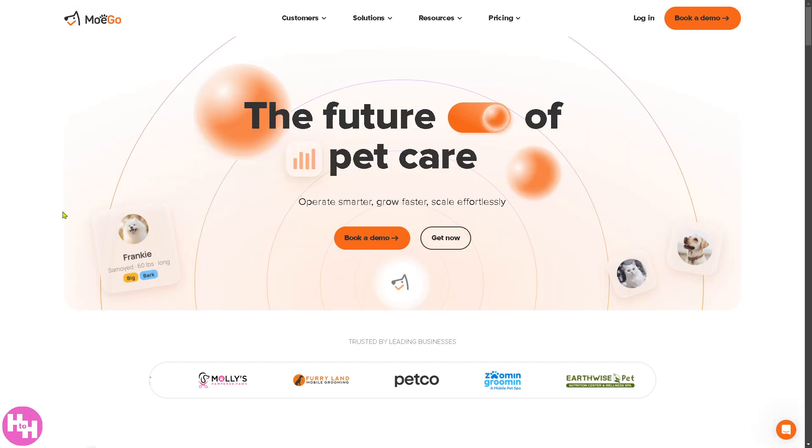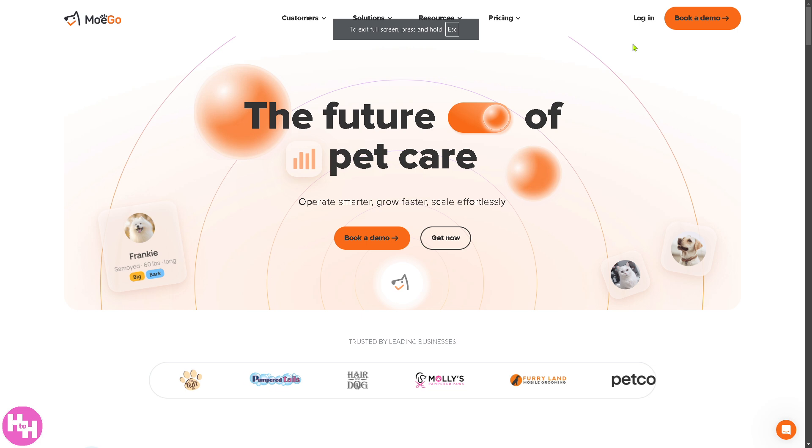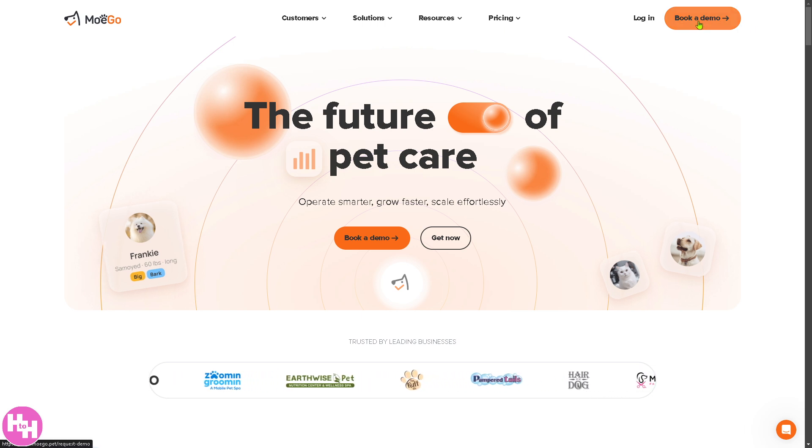So let's begin. The first thing you need to do is visit the official website which is Mogo.pet. From here, there are two options on the top right corner. If you want to check the pricing, they do not divulge that information publicly. Instead, you need to book a demo and one of the sales professional staff will contact you regarding pricing, so they can offer a tailored fit solution depending on how big your business is and your goals and budget.